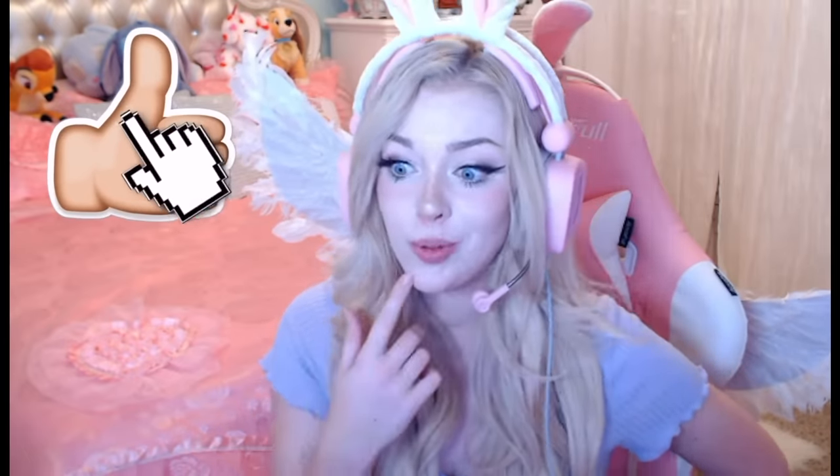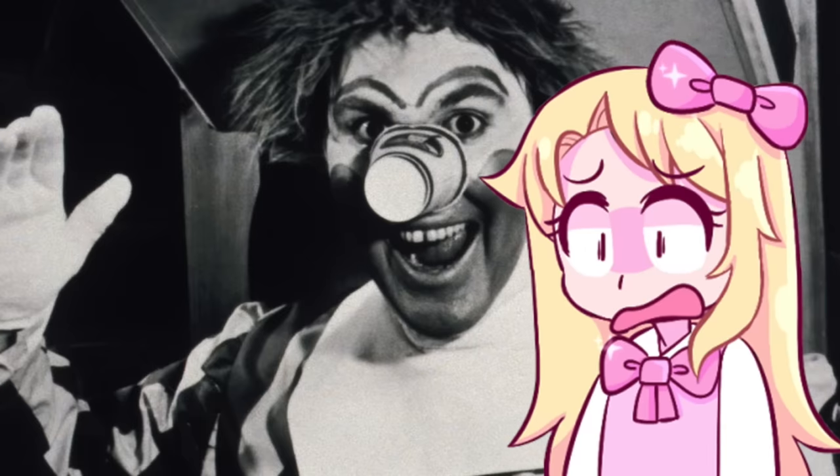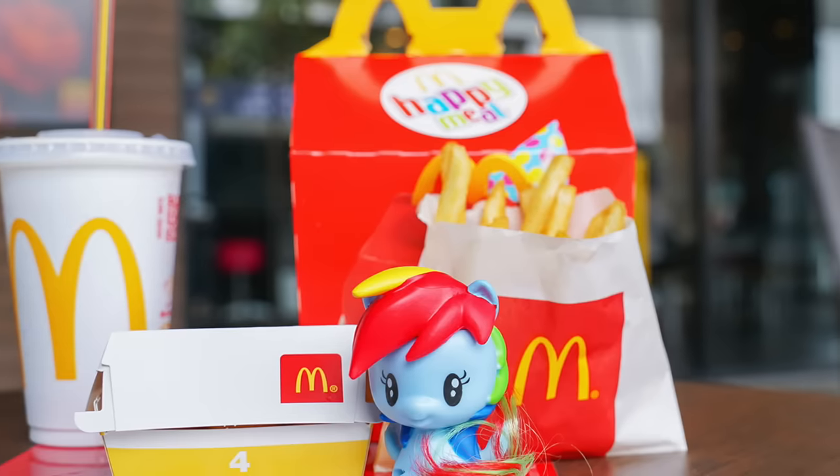Drop a like if you agree that the machines are always broken, and also drop a like if you agree that Ronald McDonald's old design was really spooky. Today we're going to be talking about the scariest, weirdest, and worst McDonald's toys that were ever released or put into Happy Meals. I'm sure we've all had a McDonald's Happy Meal at least once — who wouldn't want one? They always put so many crazy cool toys inside to lure us in, and sometimes some of those toys are kind of spooky.